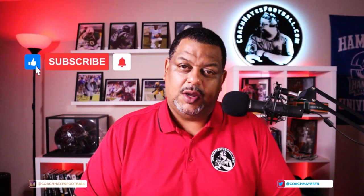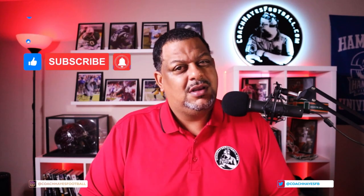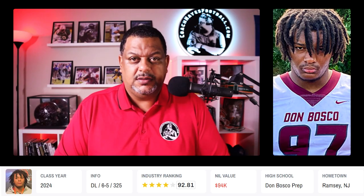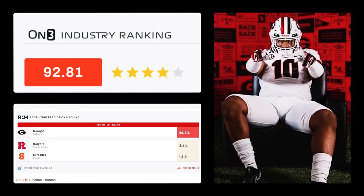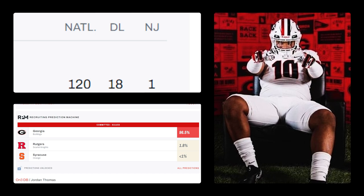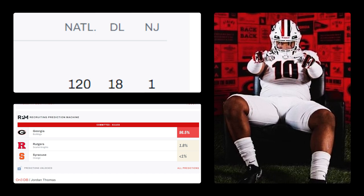Welcome to Watch, React, and Evaluate, class of 24. Today we're taking a look at Jordan Thomas, a massive defensive lineman. He is 6'5", 325 pounds, from Don Brasco Prep out of Ramsey, New Jersey. He is a four-star according to the On3 Industry Ranking, the 18th best defensive lineman in the country, and the number one player in the state of New Jersey.